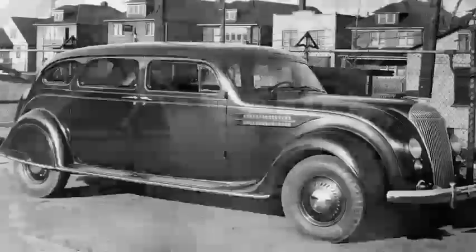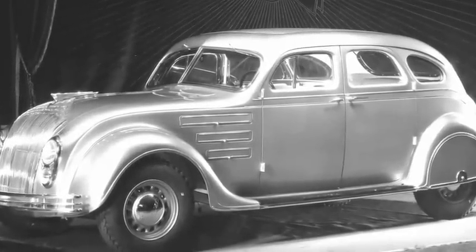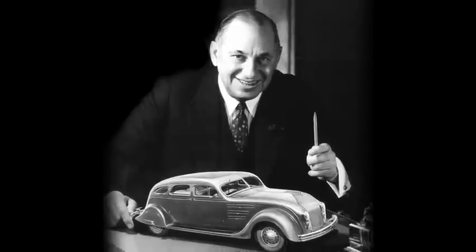The magnificent Airflow remains an enduring example of visionary daring. Even though he did not live long enough to receive accolades, Walter P. Chrysler knew that he and his team had changed the 20th century. To be continued.